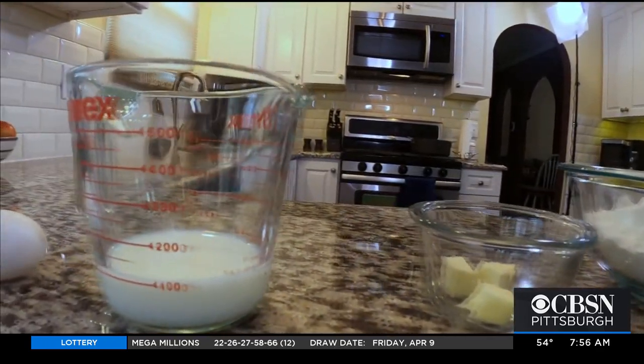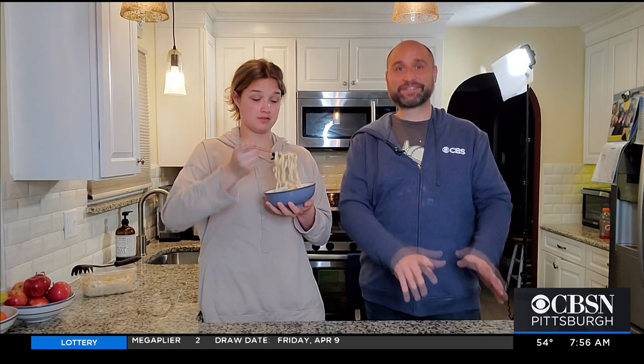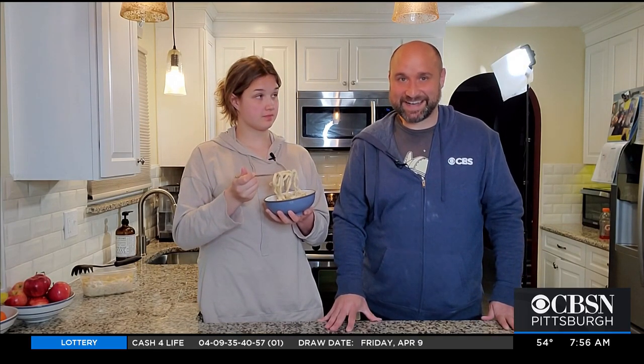The simple explanation is: Haluski noodle watch, Haluski noodle warning. If you want to make your own Haluski noodles, we'll put the recipe online at kdka.com.